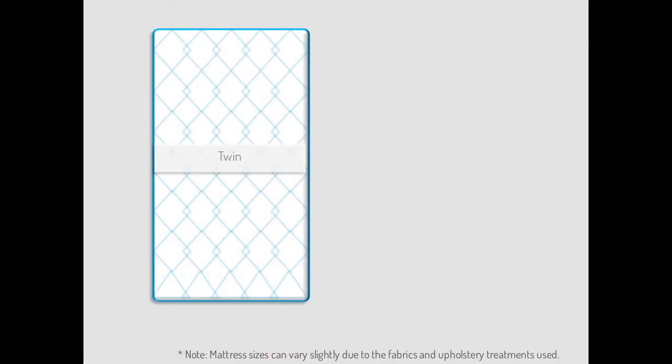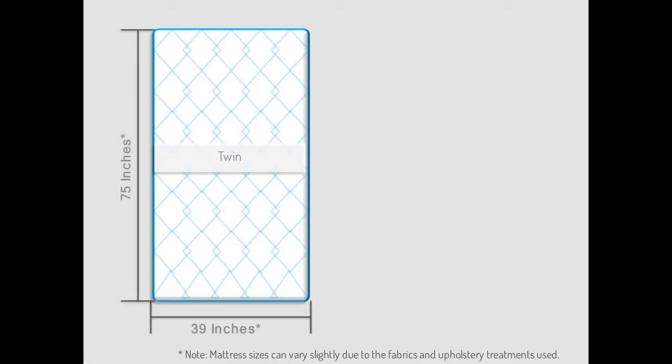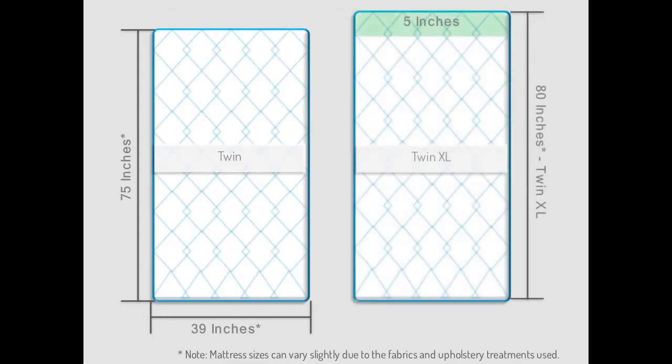Twin mattresses are one of the smallest mattress sizes, with only a crib mattress being smaller. Twin mattresses are typically 39 inches wide and 75 inches long. Since twin mattresses are often too short for adults, especially men, a twin XL mattress that is 5 inches longer than a standard twin mattress can be a good alternative for those living in tight spaces or college dormitories.